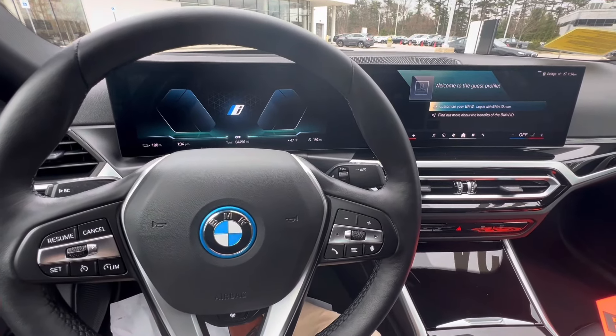As you can see here, we have the beautiful curved display featuring iDrive 8.5, which is one of BMW's latest operating systems. We can touch the home button right in the center, go right home, swipe through different content, see what we're listening to, and go into live vehicle information to see turn signal indicators and regenerative braking.